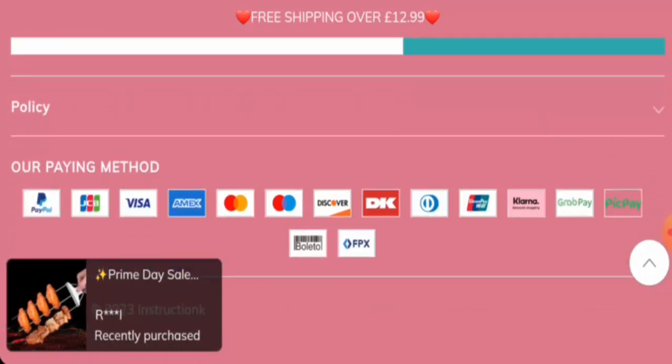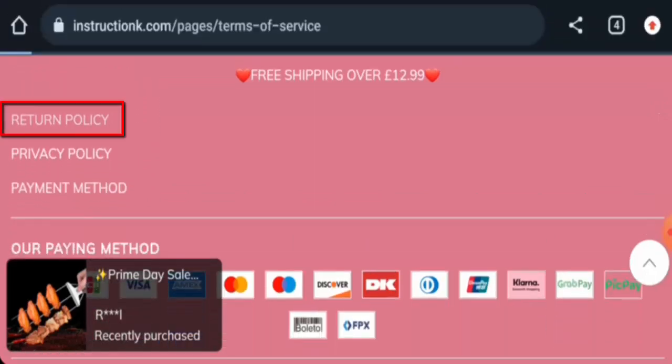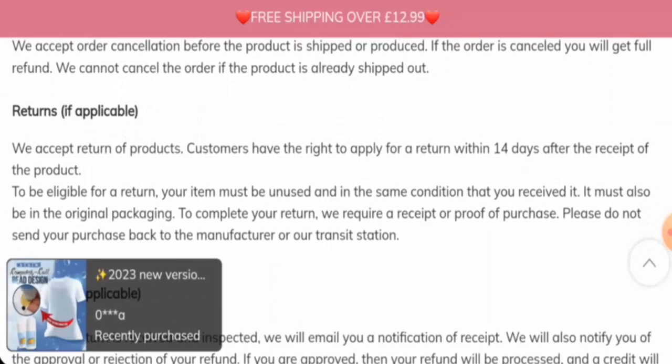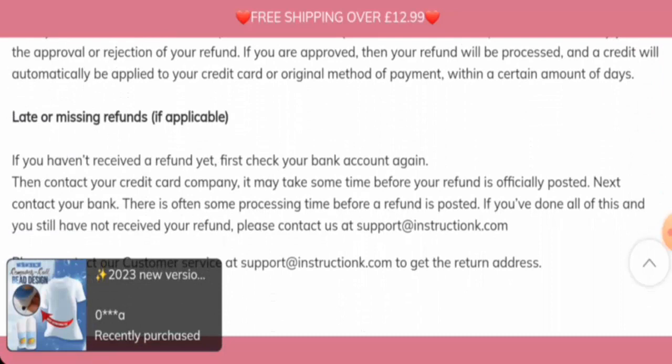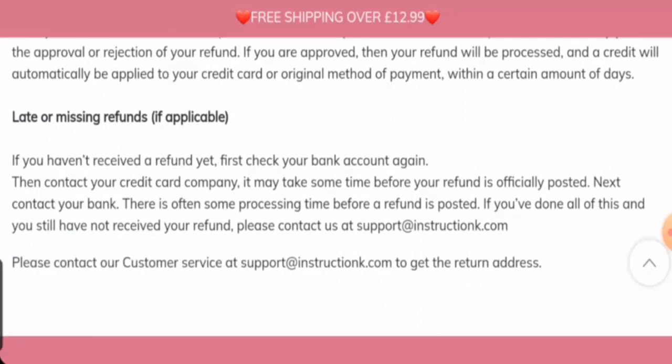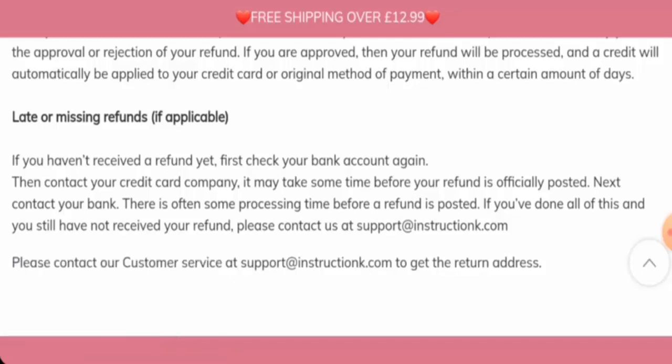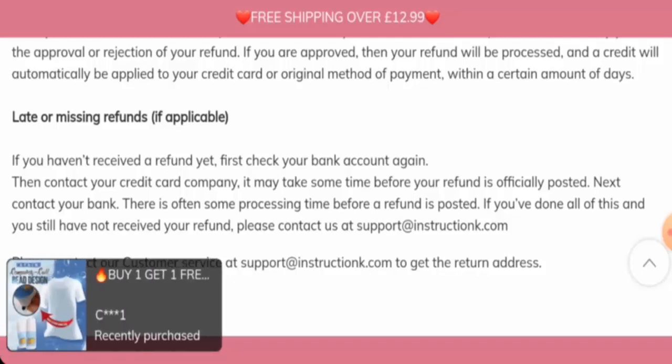Let's check the return and refund timing now. As you can see, they mention that if you would like to return your product, you have 14 days. Regarding refunds, once approved, your funds will be sent to your original payment method within a certain number of days. For return or refund issues, check the description area where you will find a link to help solve your issues.